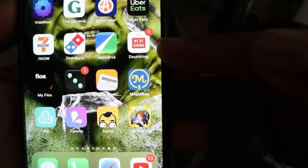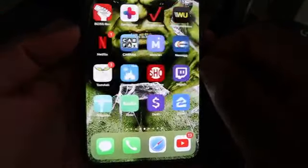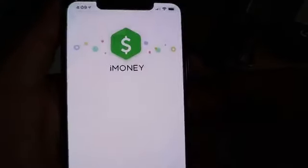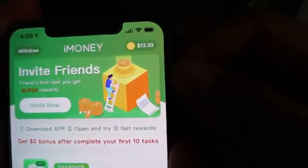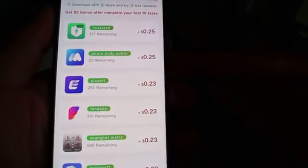I got two of them. This one is called Duo Hiring. The best one to download is right here. It's basically for iOS devices, and what the app does, it pays you to do quick offers. Right here, in the top right corner, you'll see that I have $13.33. And all I did was download all these apps, run them for three minutes, and then I get my money.